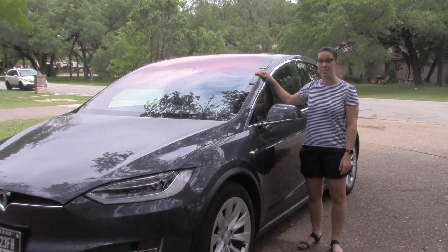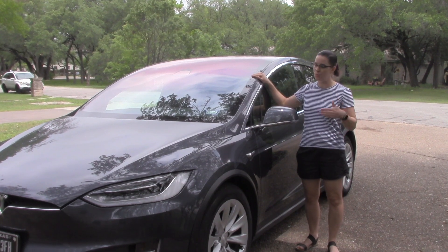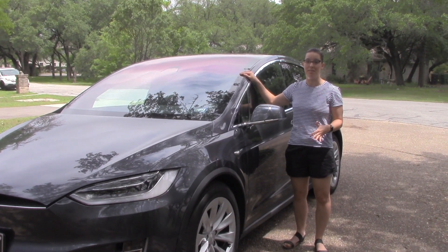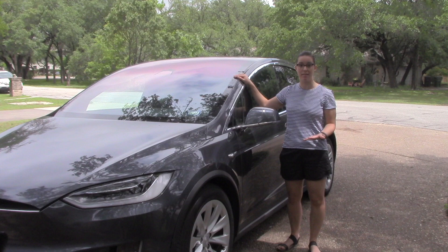We got this Model X 60D about three and a half years ago. It's a 2016 model and I have loved driving it. I love a lot of stuff about it, but I'm going to talk to you a little bit about why we're selling it right now.